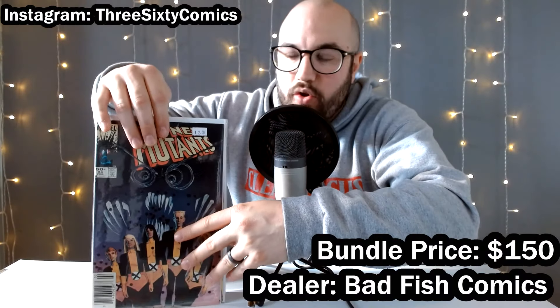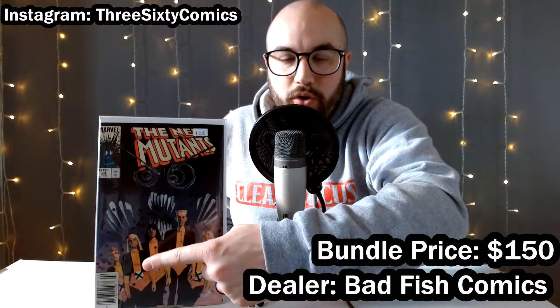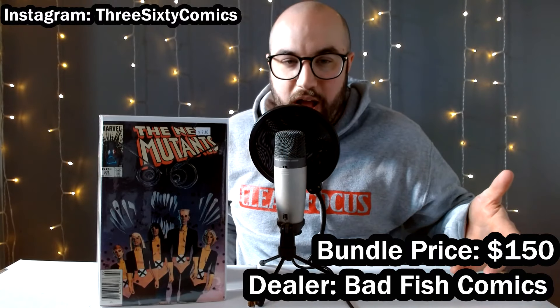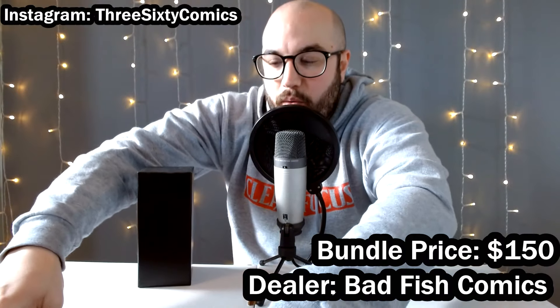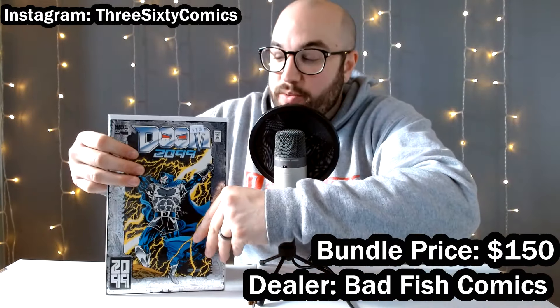Then we got New Mutants — another Sienkiewicz cover — number 24 newsstand edition, and this is a really sharp copy. I picked it up to replace my personal collection copy, which I don't think is quite as high grade as this one.